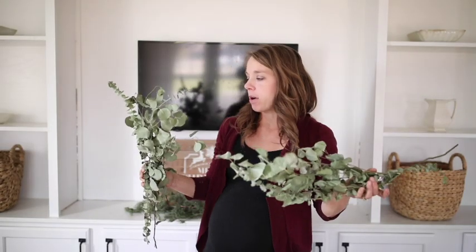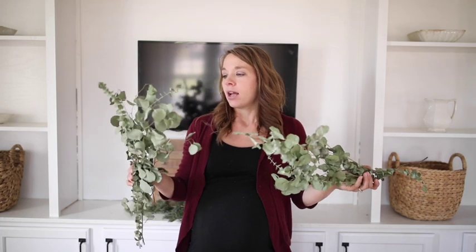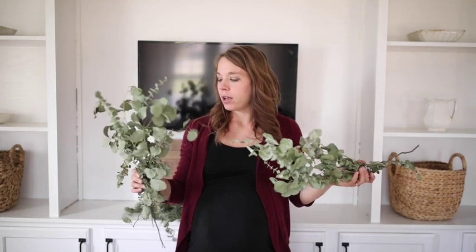I want to make a note that my eucalyptus, which I bought at Trader Joe's a few weeks back, is already dried out and crispy but it's still green and nice. It could even be kept through until next Christmas if it's stored in a nice dry, cool area.